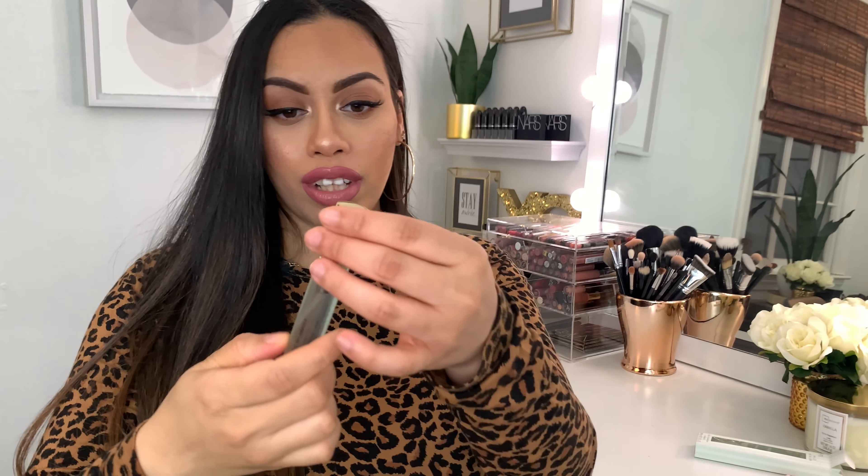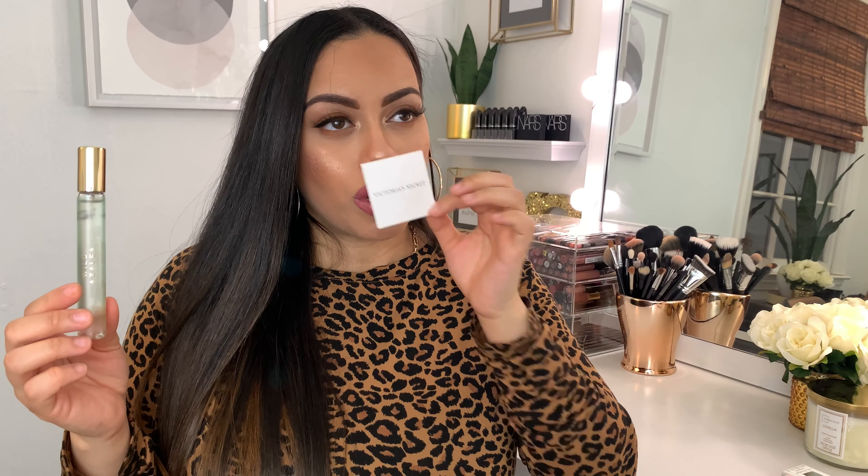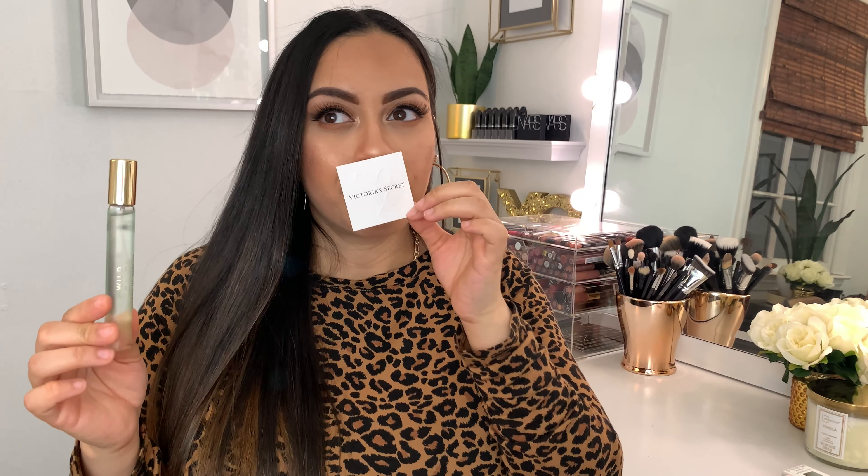Every time I sample fragrances I use these little scent cards to spray. So this one is Wild Azalea — let's smell this. Oh my gosh, this smells amazing! I love patchouli scents — not a lot of people like patchouli but I do. It's absolutely amazing. This smells so pretty — it's floral, girly, sexy, a little warm. Oh my gosh, this is amazing. I want to get the full size of this.